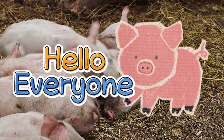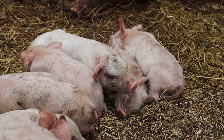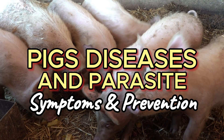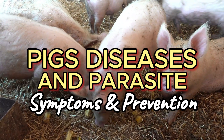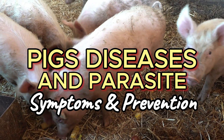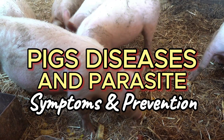Hey everyone, welcome back. If you're in or interested in pig farming, understanding pig health is key. Today, we're talking about pig diseases and parasites, from common illnesses to parasites that can affect growth and productivity. I'll walk you through the signs to watch out for and how to prevent and treat these issues. Let's dive in and keep your pigs healthy.